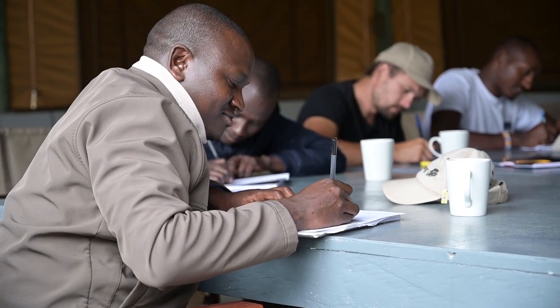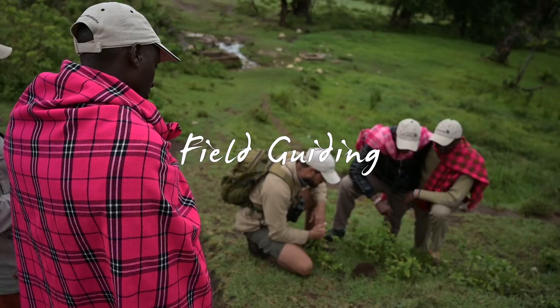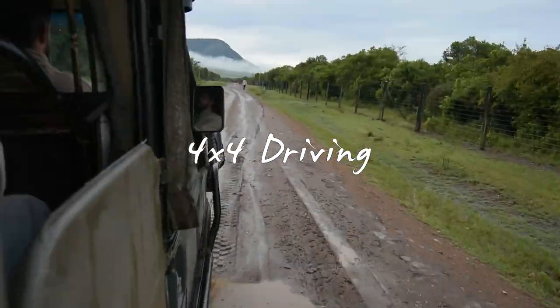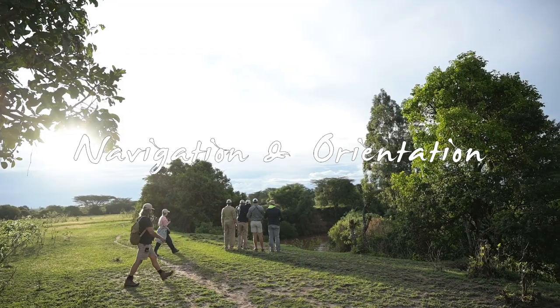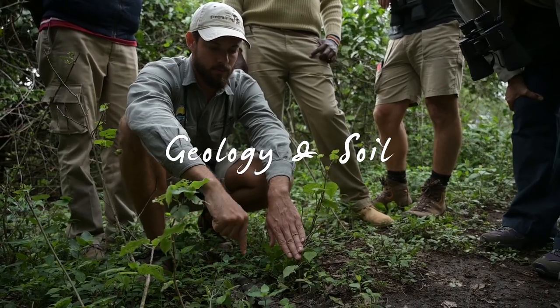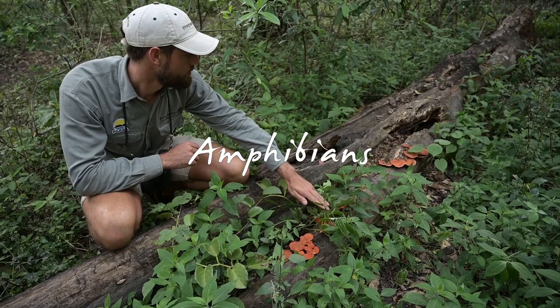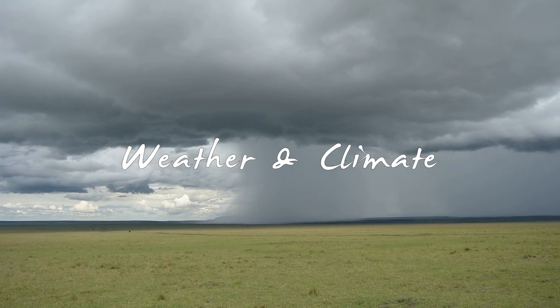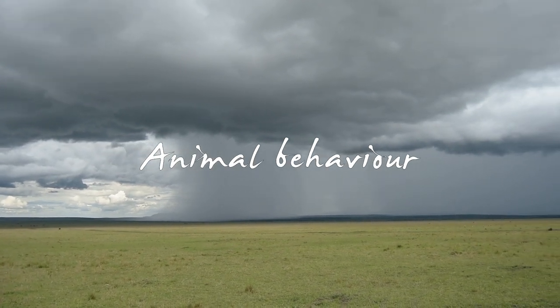Some of the subjects you will cover include field guiding as a profession, basic 4x4 driving, navigation and orientation, radio procedures, ecology, reptiles, geology and soil, amphibians, fish, mammals, weather and climate, and anticipating animal behavior.